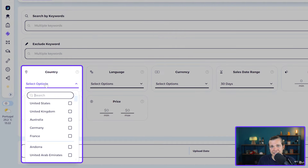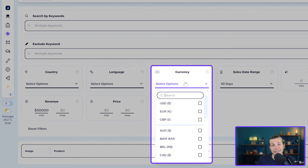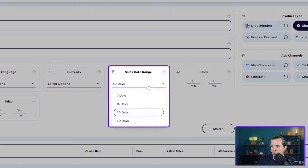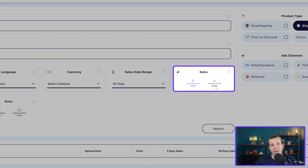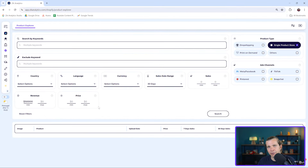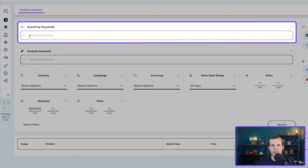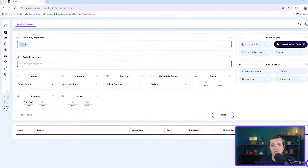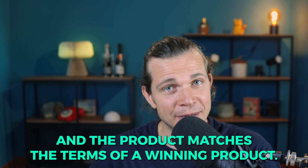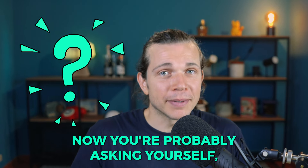I'll leave the other filters blank, but you can filter by country, main language, currency, sales date range from seven to sixty days — I'll leave it at 30 days — and minimum and maximum sales and price. If you're passionate about a certain niche, you can search by keyword, like 'pets' for pet-related products. In this case, I'll leave it blank since I have no preference as long as the monthly revenue is good.